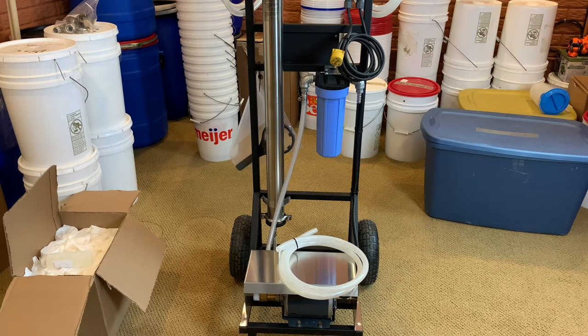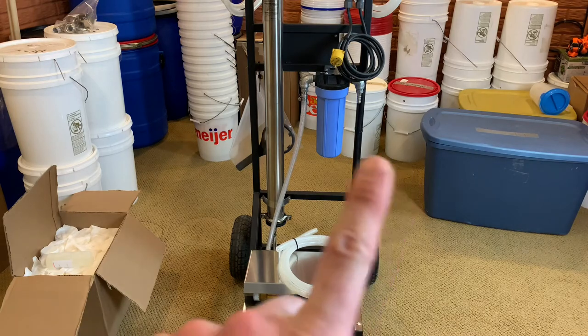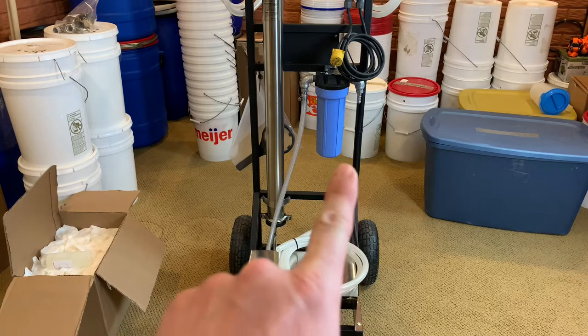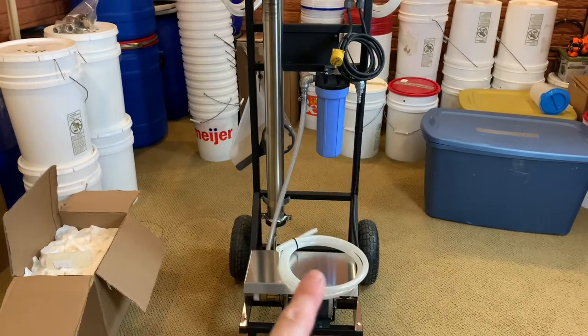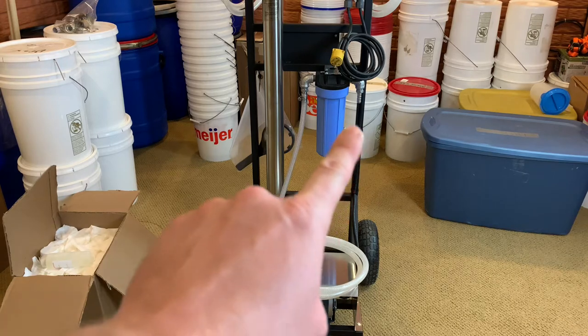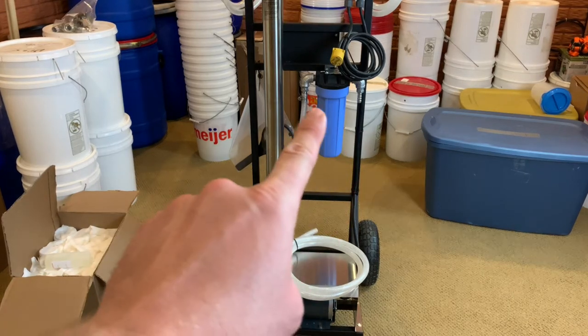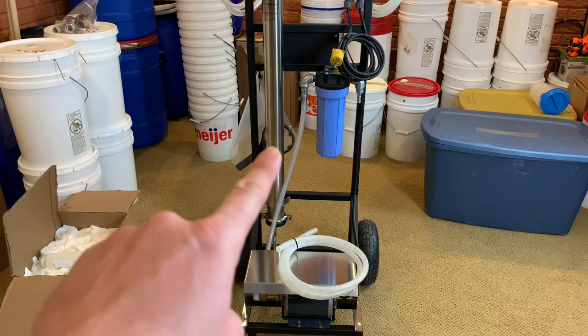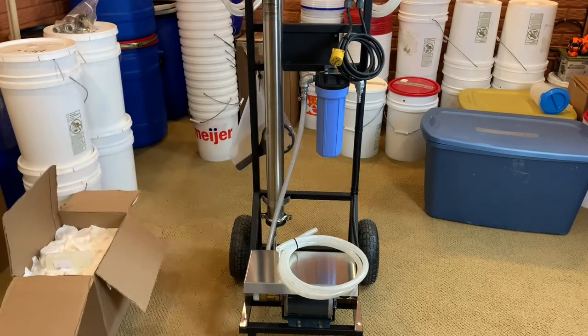Just like a house RO system, it has a five-micron pre-filter. This hose right here gets plugged into this fitting and goes into my sap tank that I'll be dumping from the back of the truck. Once I turn the system on, the high-pressure pump sucks the sap into the five-micron pre-filter and then pushes it down into this two-and-a-half-inch membrane.